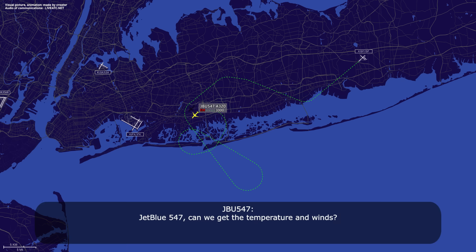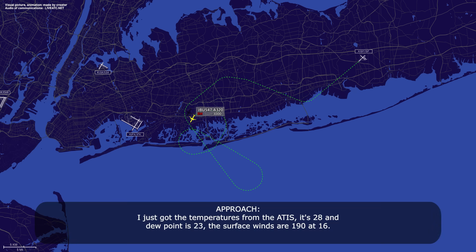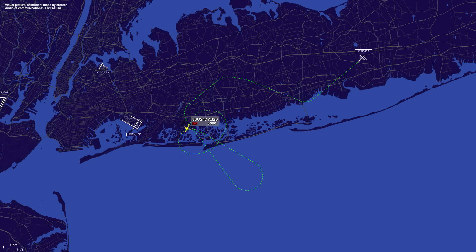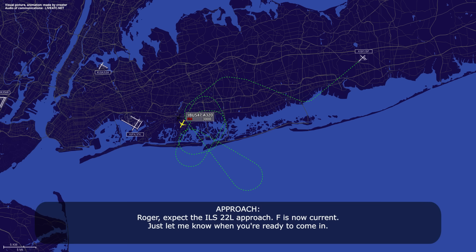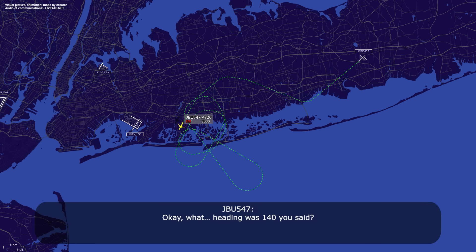JetBlue 547, can we get the temperature? You want the temperature also? That's correct. I just got the temperature from the ATIS — it's 28 and dew point 23. Surface winds are 190 at 16. JetBlue 547, turn left heading 130. Left turn 130. We're setting up for 22R now, JetBlue 547, just to give you a heads up. Expect ILS 22R approach, Fox information current. Just let me know when you're ready to come in. 130 heading, JetBlue 547.